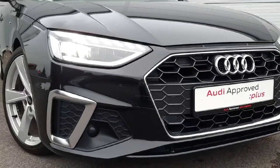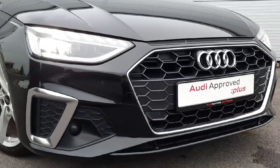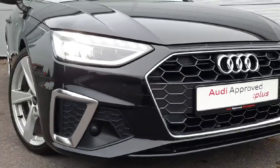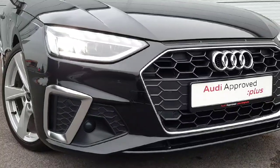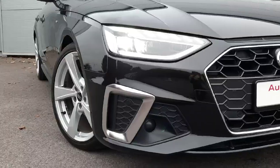Here in front of the vehicle you'll notice beautiful chrome detailing around the honeycomb grille of the car. The car is equipped with LED headlights and front parking sensors and also includes 19 inch alloy wheels.